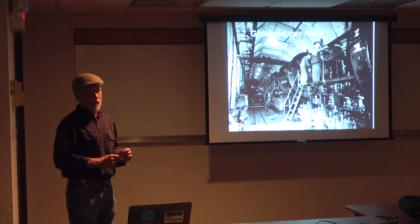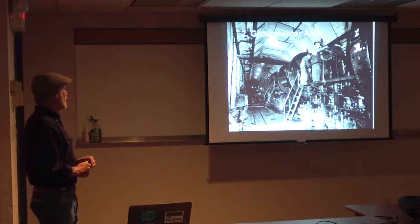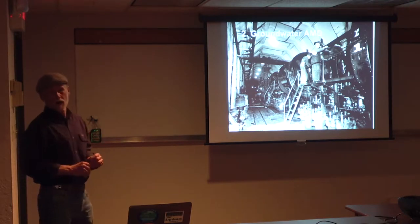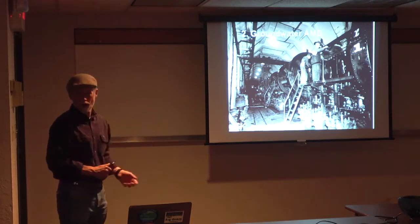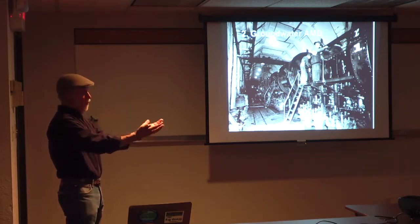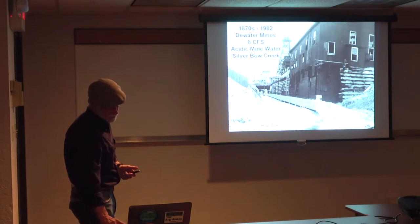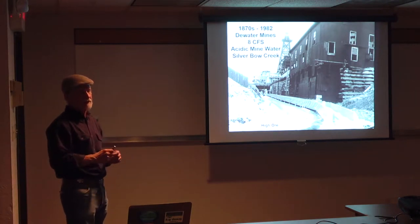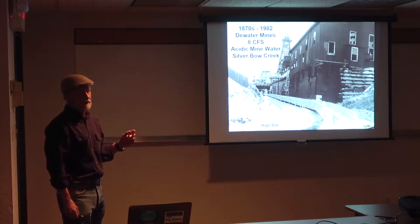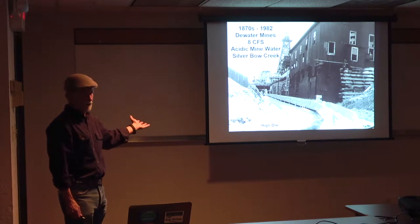Let's turn to groundwater and abandoned mine drainage, or acid mine drainage. This is one of the pump stations at the High Ore Mine. Underground mining required dewatering, as did the Berkeley Pit — they drew the water table way down. From the 1870s to 1982 they were dewatering the mines. Approximately eight cubic feet per second were going straight to Silver Bow Creek. It was very acidic and had so much copper in it they could extract copper out of it.